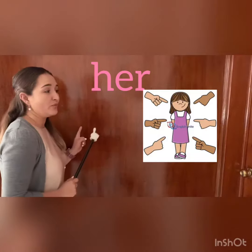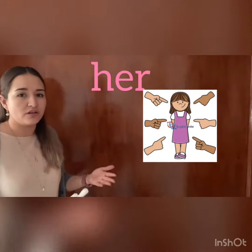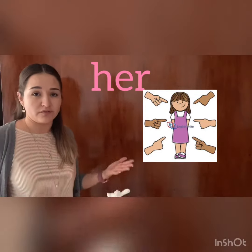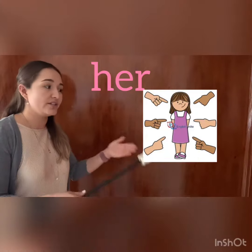Her is the number four, and it is when we talk about a girl or a woman. It's a pronoun. For example, he, she — her sweater. Her jacket.